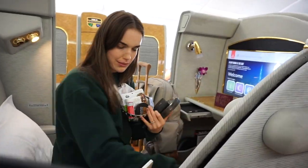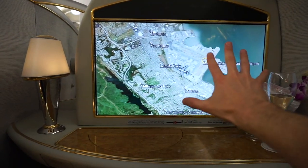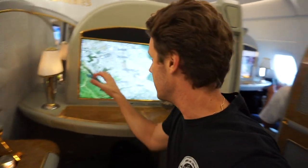Well here we are — Emirates first, row 2. Mirrors everywhere, gold gold gold, bling bling bling. They just came by with a little box of dates. I did the orange peel, Lil got the almond. And then they serve Arabic coffee right before you take off, and we got little champagne going too. But this suite is insane. Look at the size of this IFE — that's my hand. I think it's massive.